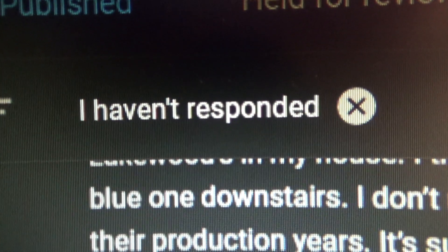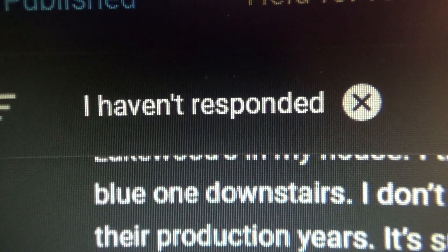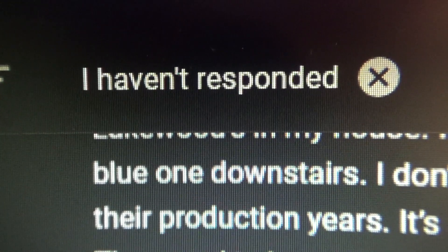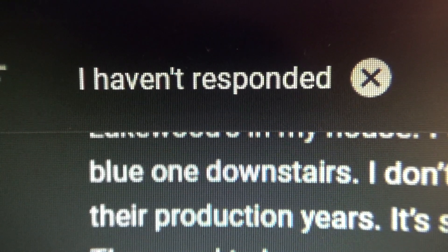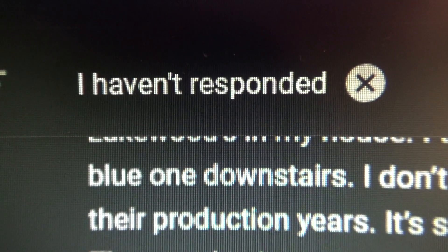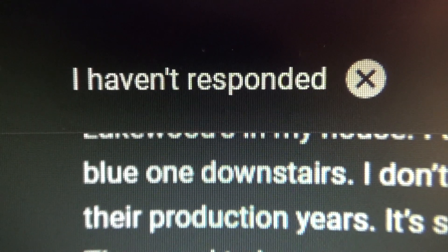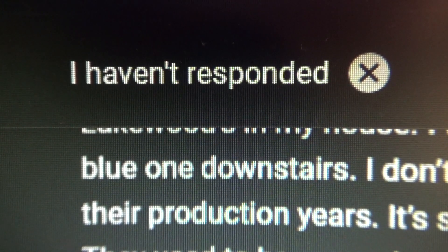The 'I haven't responded' is pretty clear. Oh, that's a really good comparison right there. See how 'I haven't responded' is very clear, and then the 'warning' right below it is not clear. Alright, that shows it perfectly. I don't have to do anything else then.